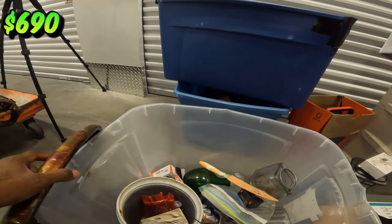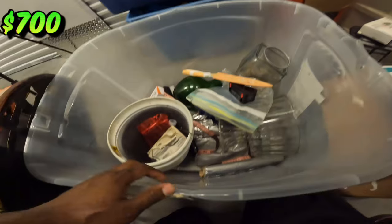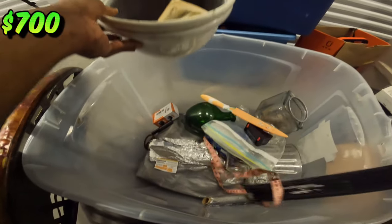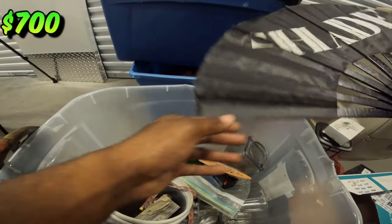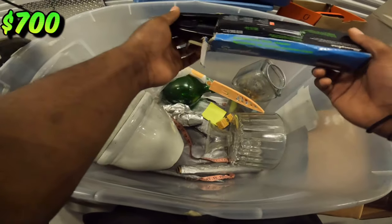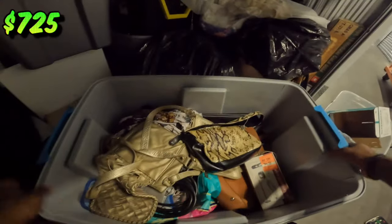LED strips — brand new in the box, yes sir. Snagging these. Looks like a long USB stick. Definitely going to take that. You guys haven't seen these before? You guys don't know how good this feels. Brand new statement. Next bin — a bunch of bags.